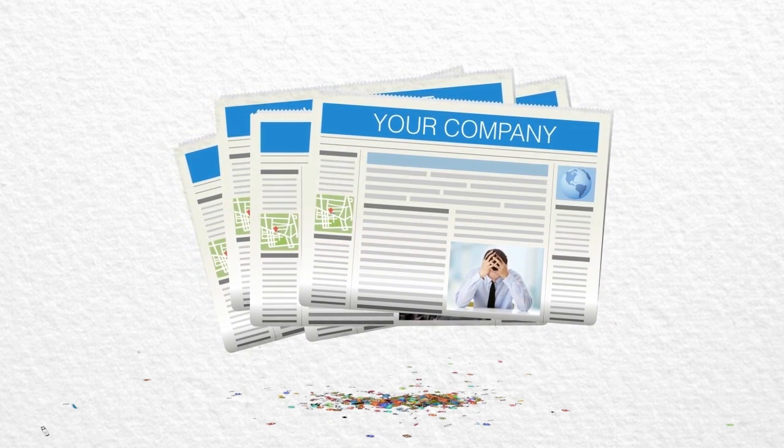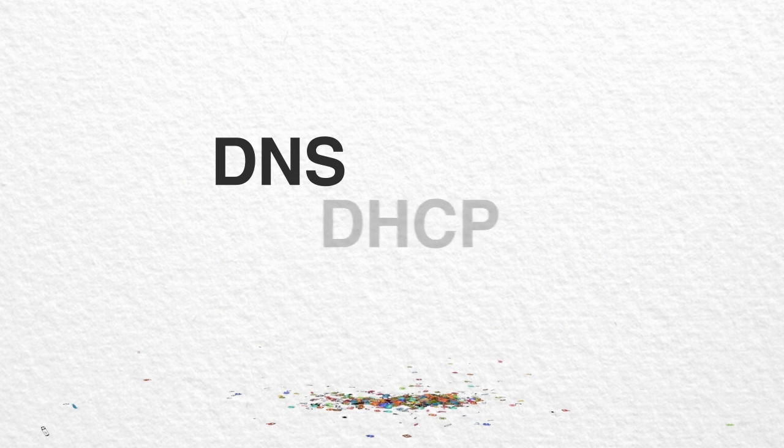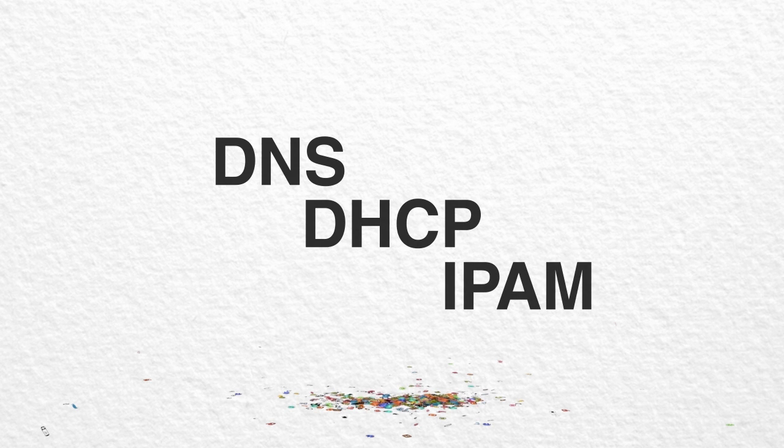If you answered yes to any of these questions, it's time for a new approach to DNS, DHCP, and IP address management.